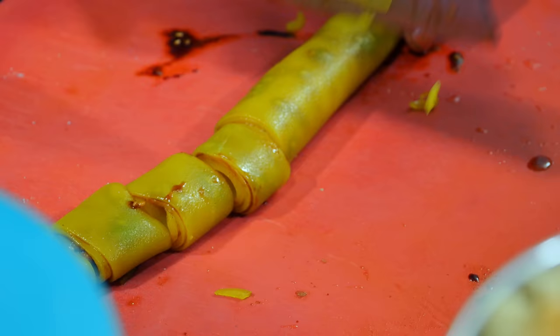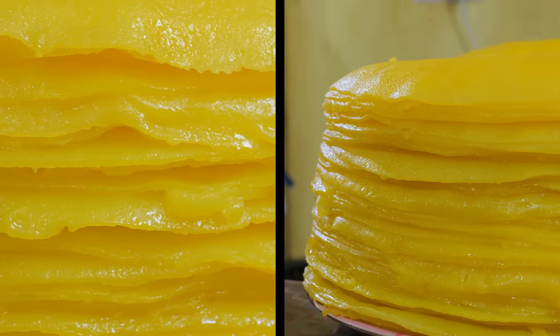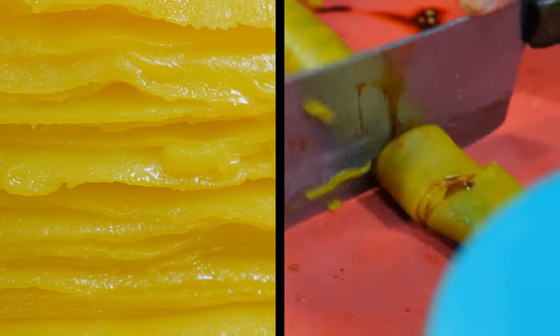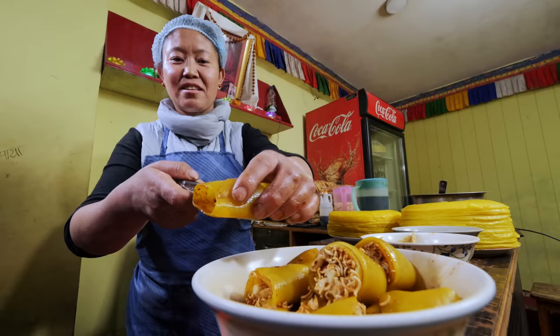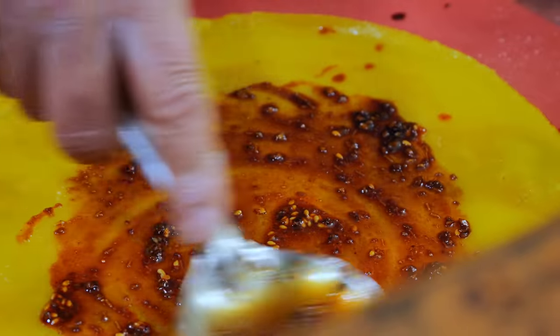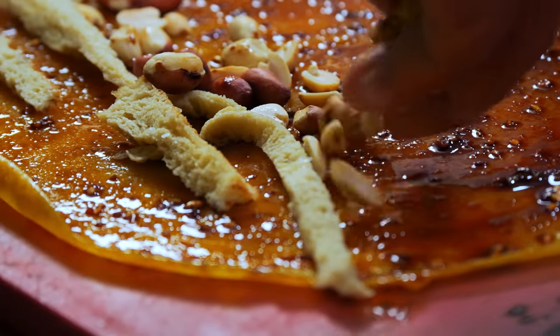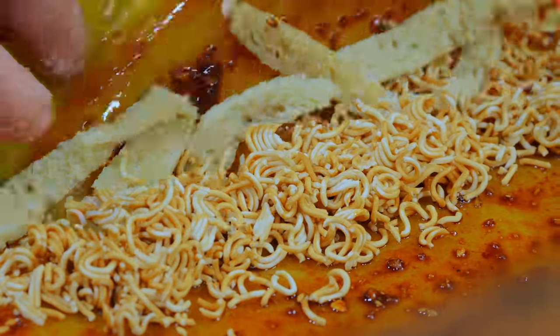This dish originated from Tibet. It's made from all-purpose flour — they put a lot of water in and keep kneading, so the starch and the gluten separate. The starch part is steamed and you get this jelly-like thing. For flavor, she takes the pancake-like structure on the plate, puts chili oil, salt, and MSG. After that she puts on the gluten part, and then you can add peanuts or raw noodles.